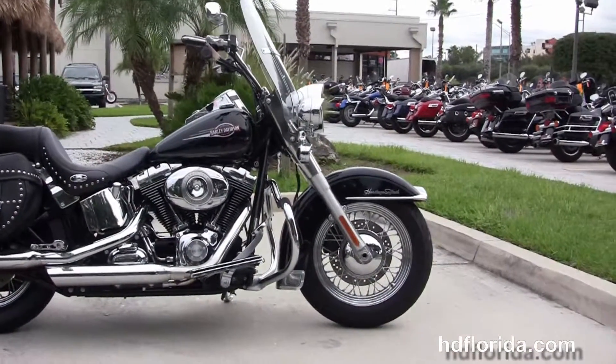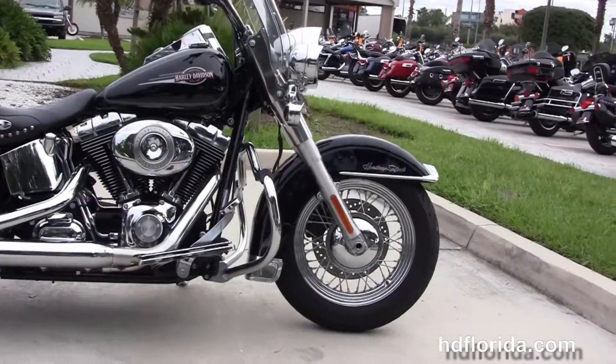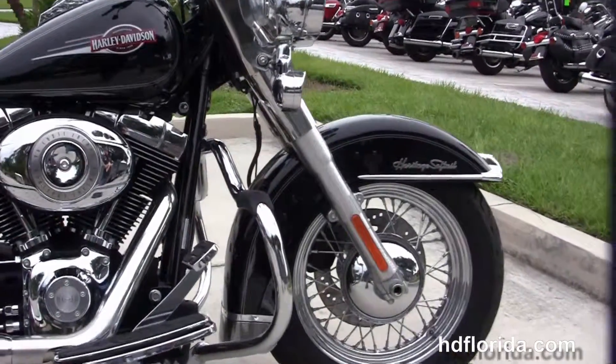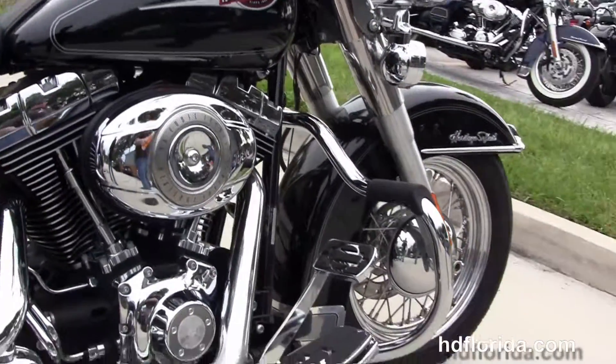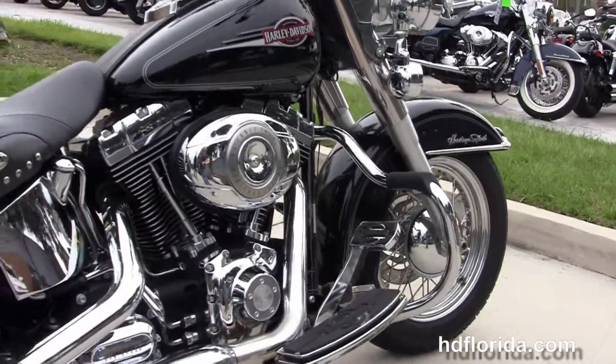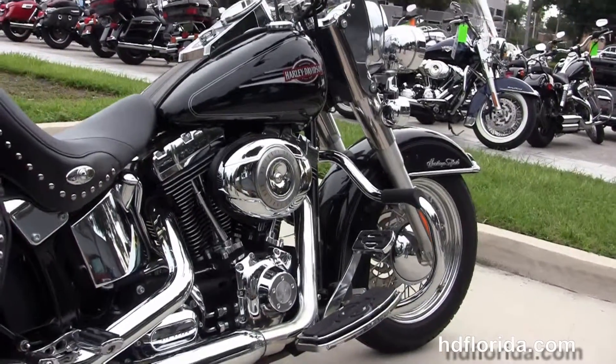This classic starts out from the 16-inch steel lace wheel and single disc brakes. We move back to the chrome mustache style engine guard, the upgraded full-size rider floorboards and brake pedal, and the counterbalance 96 cubic inch twin cam engine with 6-speed transmission.